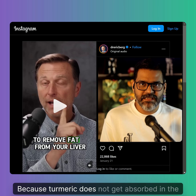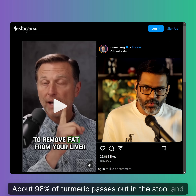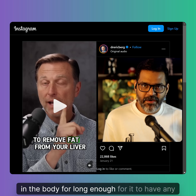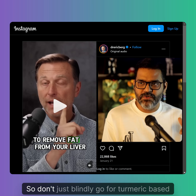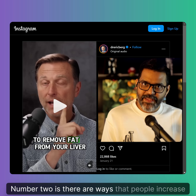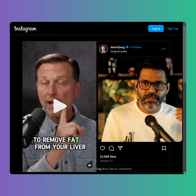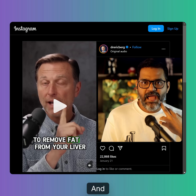About 98% of turmeric passes out in the stool, and whatever 2% is absorbed does not stay in the body long enough to have any clinical benefit. So you're basically wasting your turmeric. Don't blindly go for turmeric-based drinks and think that is going to help your liver. Now, there are ways people increase the bioavailability of turmeric — by adding pepper to it, or through nano formulations of curcumin, which is the bioactive form found inside turmeric.